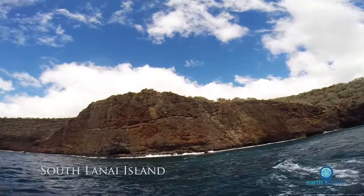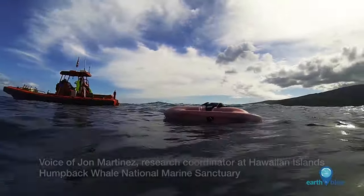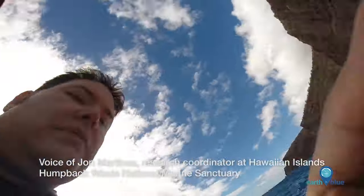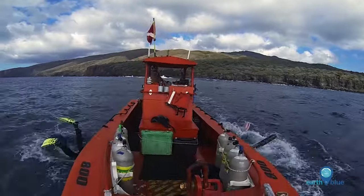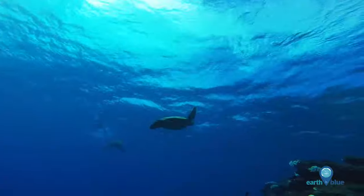This year the Hawaiian Islands experienced mass coral bleaching due to a large warm water event. We're here to study the coral reefs, to survey which areas were bleached and which areas are experiencing other disease outbreaks.